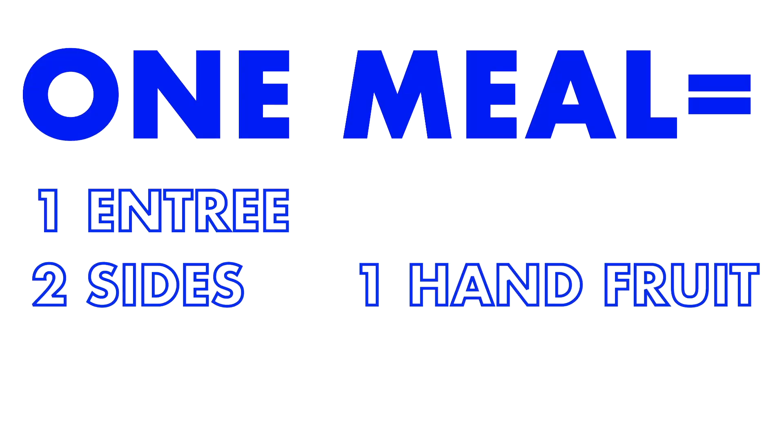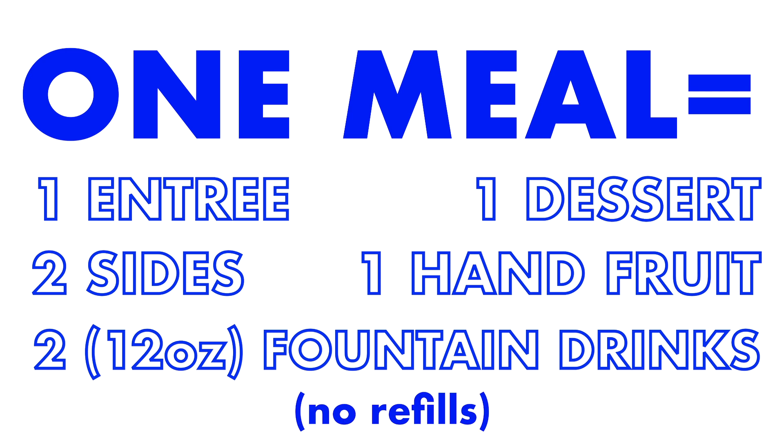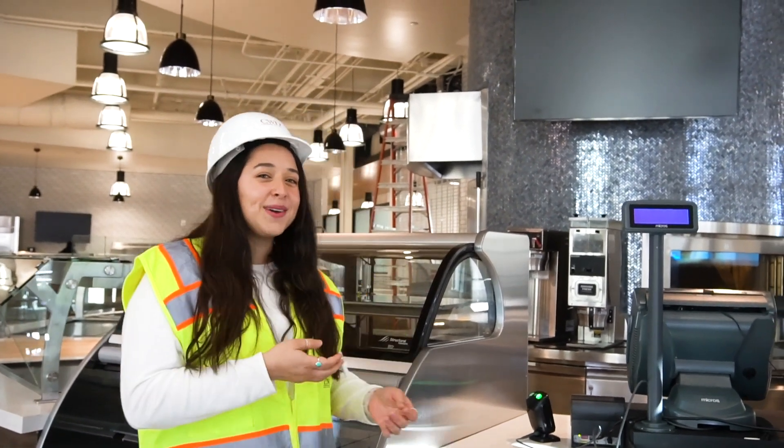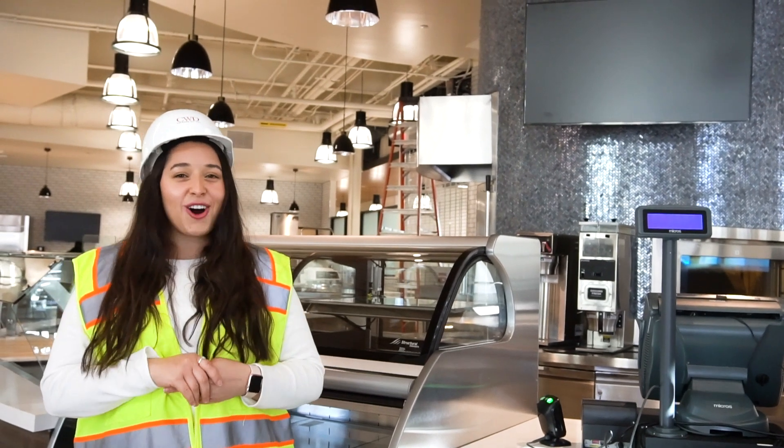Your meal consists of one entrée, two sides, one ham, fruit, or dessert, and two fountain drinks. This is Dr. Ben's coffee bar — I'm calling it Ben's — but here you'll be able to get food items and coffee.